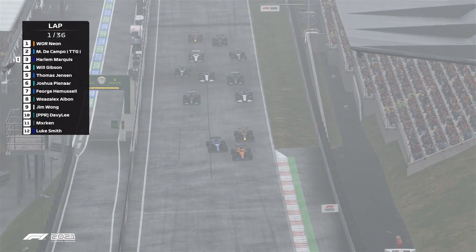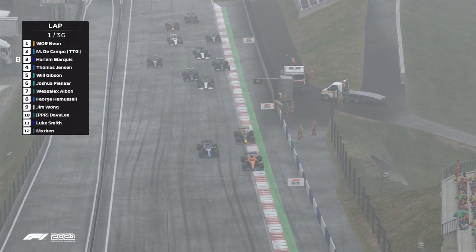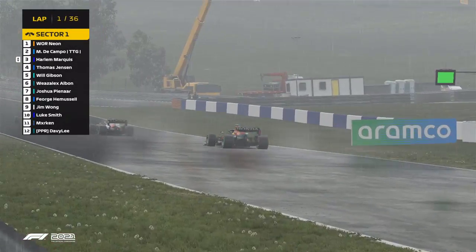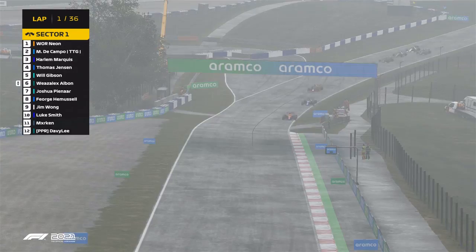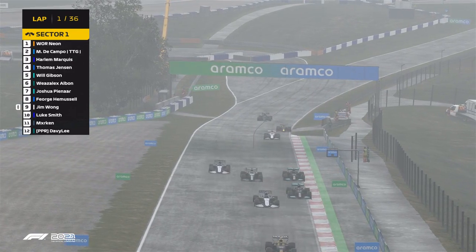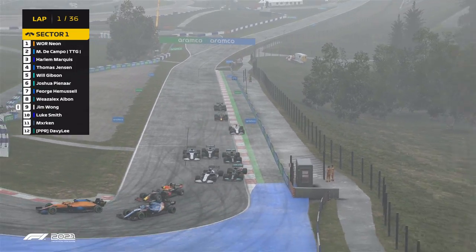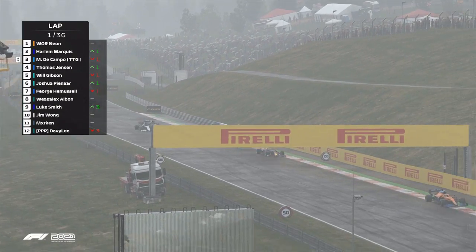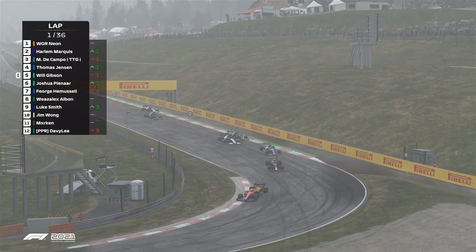That's a pretty good start by the Campo right there, keeping on the pressure, losing it just a little bit. That is Davey Lee — mixed them up. Losing the rear, going into the wall. And that is a good start by Neon, getting away from all the trouble right there.